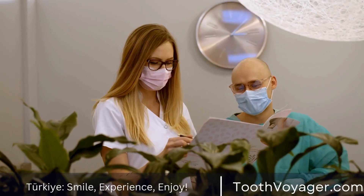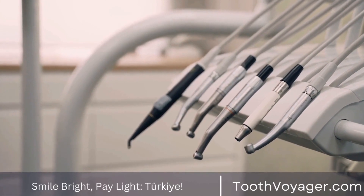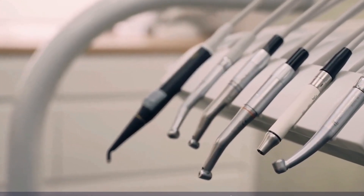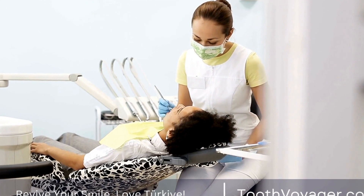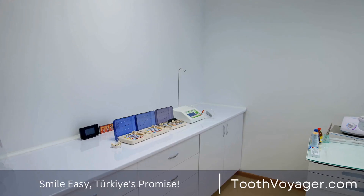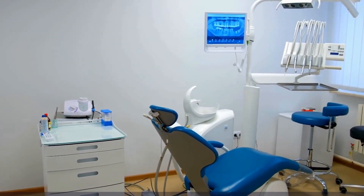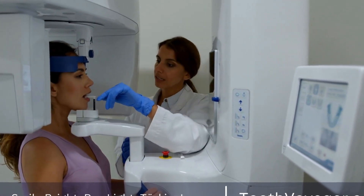Overall, dental veneers are a popular cosmetic treatment that can transform your smile and boost your confidence. If you are unhappy with the appearance of your teeth and looking for a lasting solution to achieve a perfect smile, consider scheduling a consultation with your dentist to discuss the possibility of getting dental veneers. In conclusion, dental veneers are a fantastic option for individuals looking to enhance the appearance of their smile and achieve a beautiful, natural-looking result. By understanding the intricate process of dental veneer application and the benefits of this cosmetic procedure, you can make an informed decision about whether veneers are the right choice for you. Remember, a beautiful smile is a priceless asset that can positively impact your confidence and overall well-being.